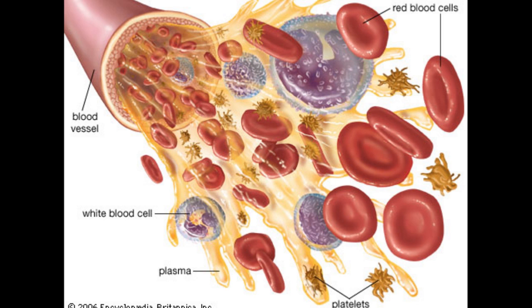White blood cells have an important job of fighting diseases to keep your body healthy. Now all these blood cells are surrounded by a yellowish liquid called plasma.